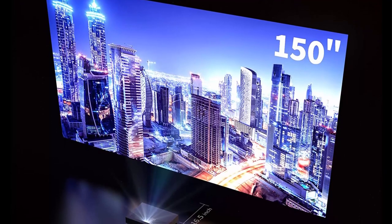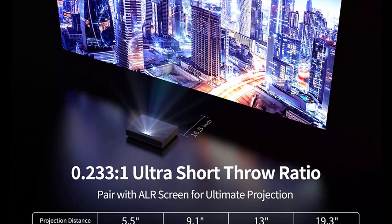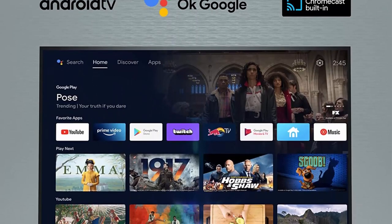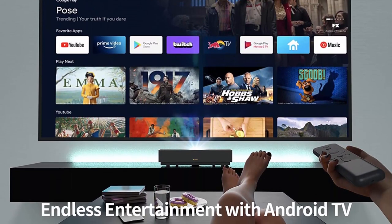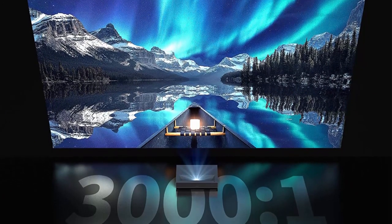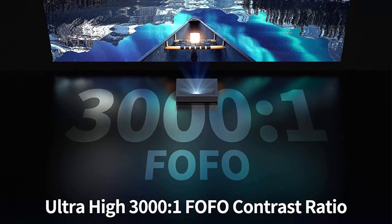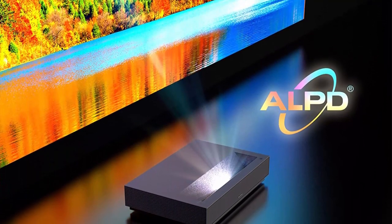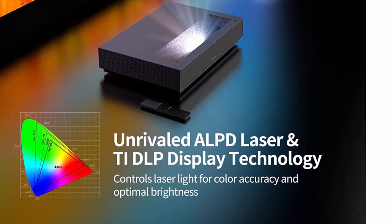The short throw projector reduces eye strain by diffusing light without losing picture quality. With the WEMAX Nova, you can choose from 4 different screen sizes — 80, 100, 120, or 150 inches — making it the centerpiece of your home theater. The 8-point keystone correction makes micro-adjustments for the perfect home cinema experience.